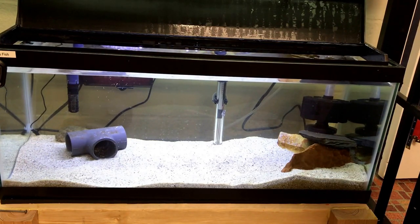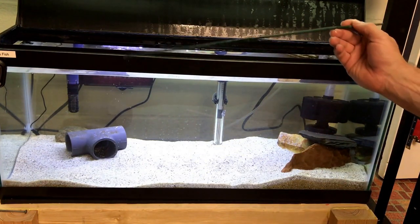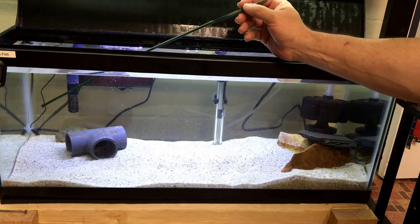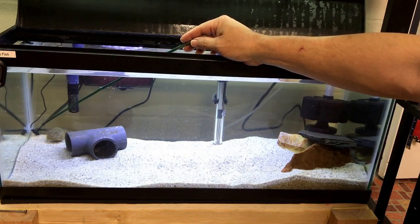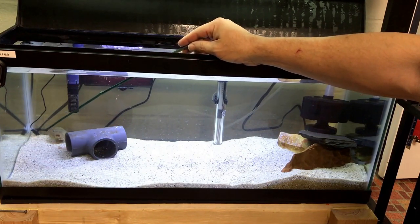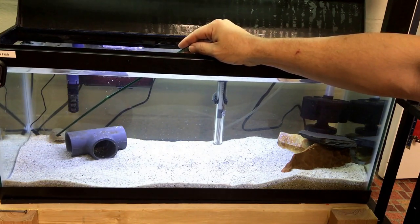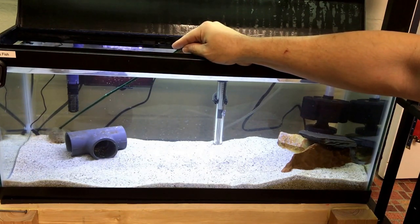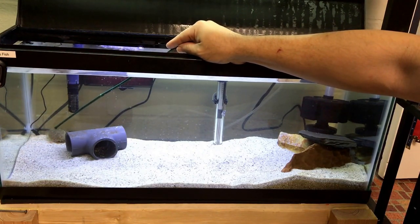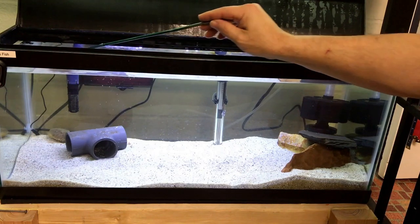All right everybody, thanks for tuning in. I'm just gonna kind of let the video run for a little while so you can check him out. He's a pretty mellow dude in general — he doesn't move around a whole lot. I don't really like poking things in there, but I do want you to see his belly, so let's see if he'll go for the stick. Yeah, he did try to bite it — he's trying to bite it. I can feel it too, it's a pretty strong bite. You can feel him lock onto it. There's his belly.